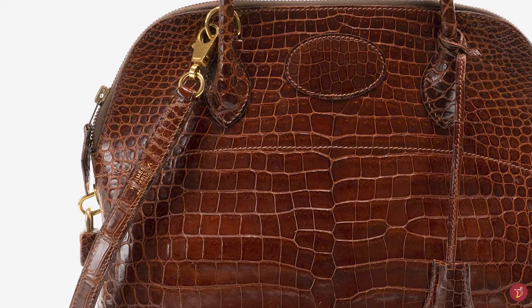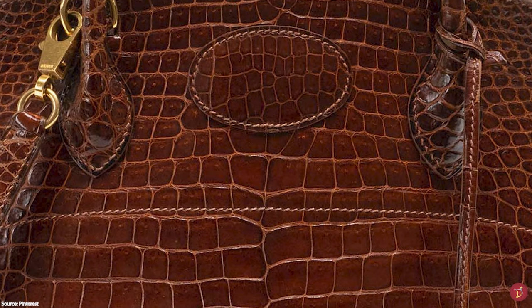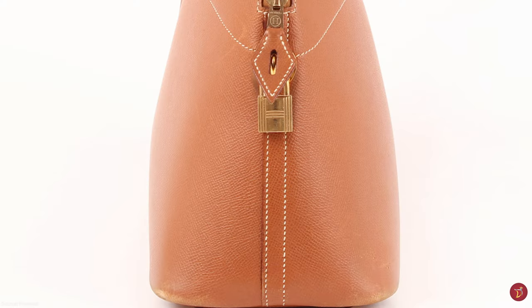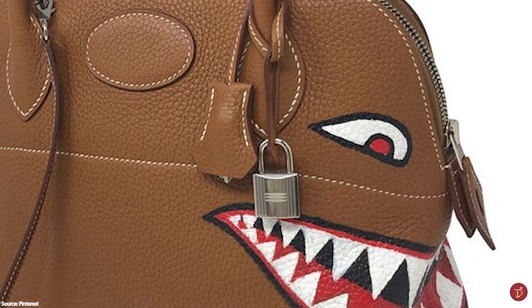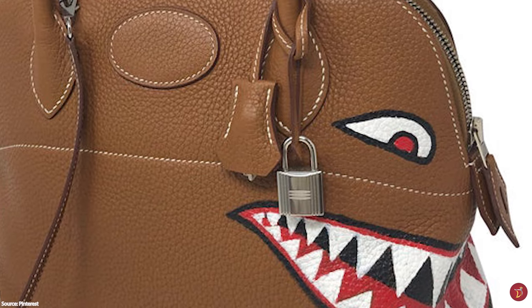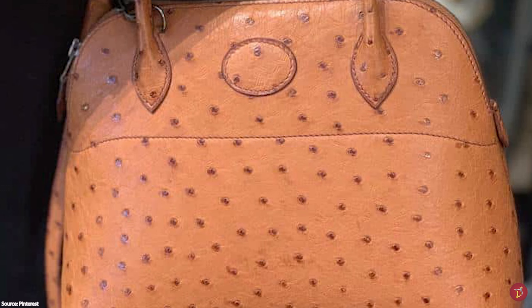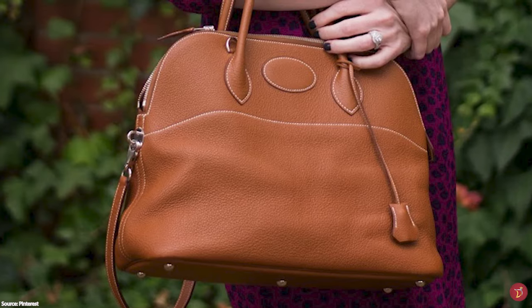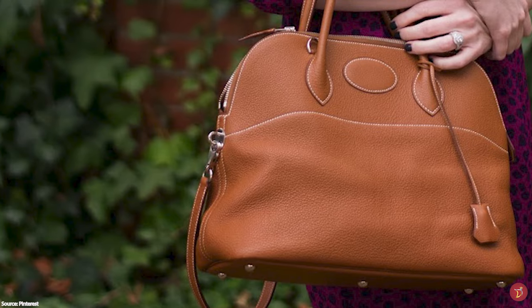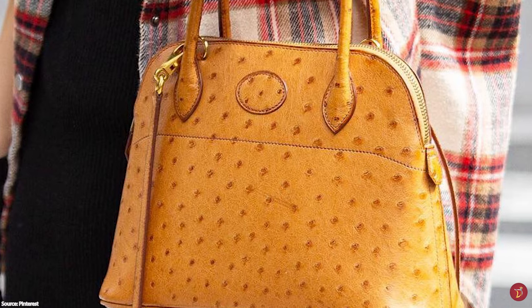The Hermès Bolide was Hermès' first bag made with a zipper — and the first bag in history with a zip. The word Bolide originally meant meteor or comet, and in the 20th century became a nickname for a sports car going full speed on the road. The Bolide bag is versatile and suitable for everyday use and travel. Still in demand and hard to find, it represents an essential piece of fashion history with the power to make any outfit look exclusive and expensive.